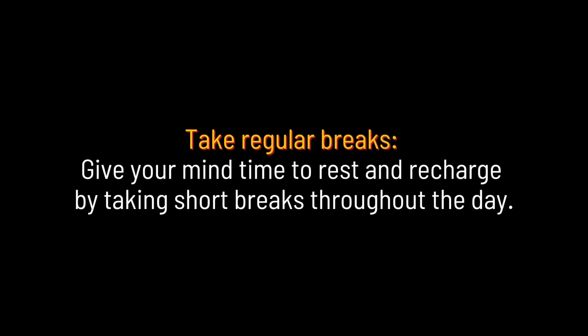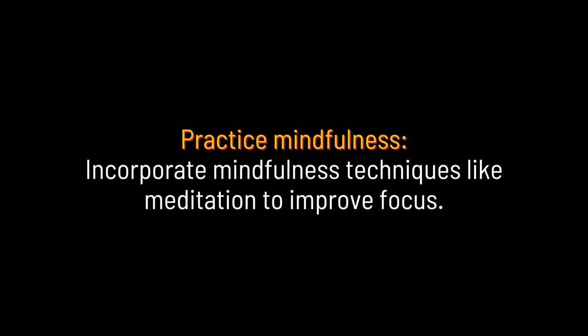Take regular breaks: give your mind time to rest and recharge by taking short breaks throughout the day. Practice mindfulness: incorporate mindfulness techniques like meditation to improve focus.